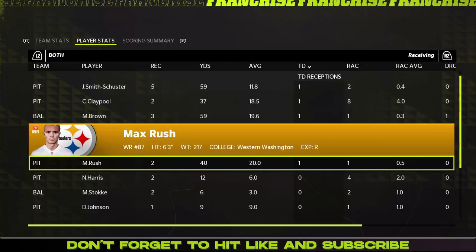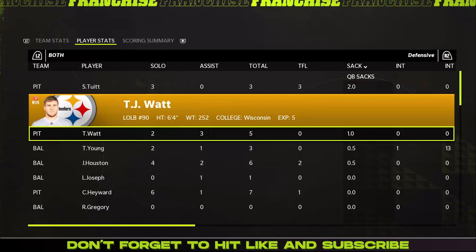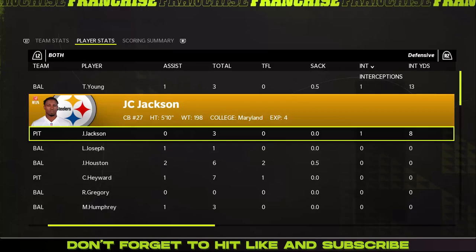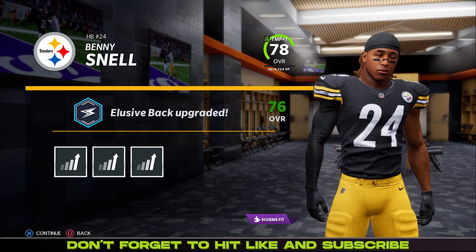There's Rashad Bateman — he was pretty good — and Devin Duvernay. So that was a good game. This might be the last video with this format. Taking a look at how things went defensively: Stephon Tewitt two sacks, T.J. Watt a sack, Tavon Young with half a sack, Justin Houston half a sack. J.C. Jackson with an interception as well, which was big. Carlos Basham hasn't played much this season but he's going to get an upgrade.